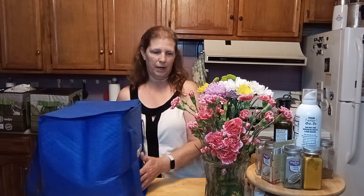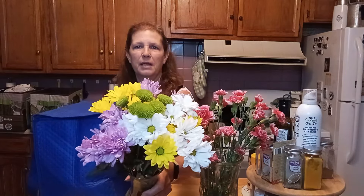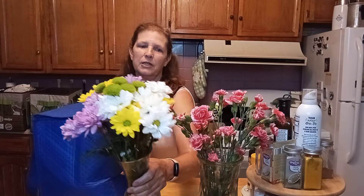I went to Walmart and of course I had to get some flowers. Look at these beautiful carnations — I love these. These ones are for the kitchen, and then I have some daisies for the living room. Nice pretty spring colors. They are very pretty.